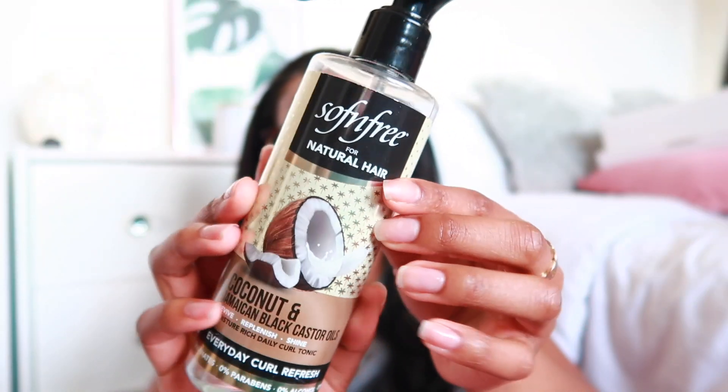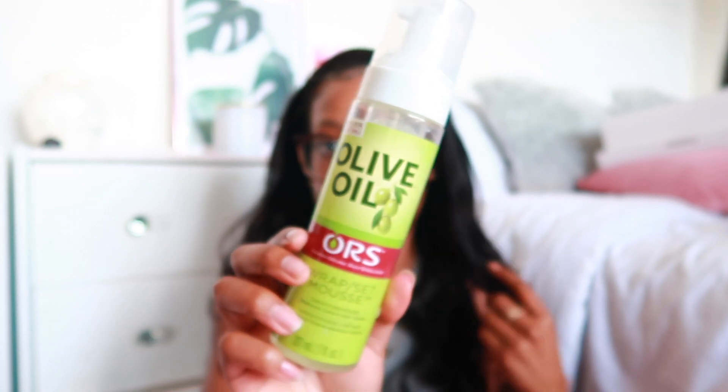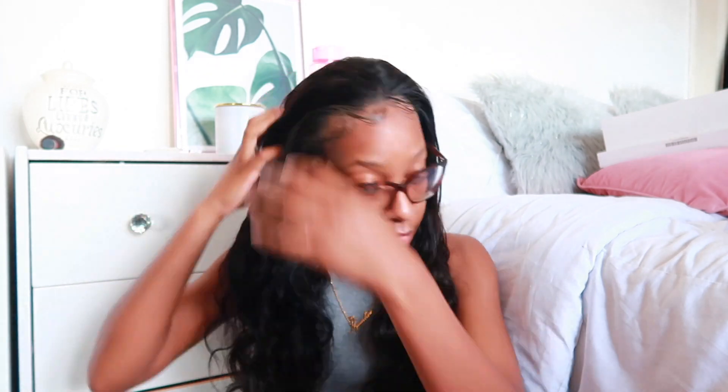Now we're gonna get to styling, which is my favorite part, because the installation actually just stresses me out — I'm not a pro at this. I'm gonna use this Soften Free everyday curl refresh — it's for natural hair but it'll do — and then we're gonna go in with some mousse. It would have been good if I had my hot comb with me but I don't, so we're just gonna work with what we have. I'm spraying it into my hand instead so I'm not trying to weigh down the hair. She's luscious! I'm now just gonna brush it out.